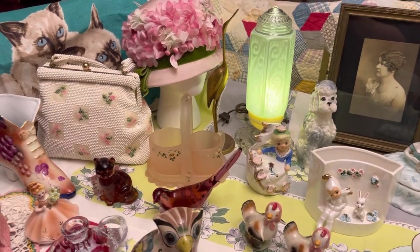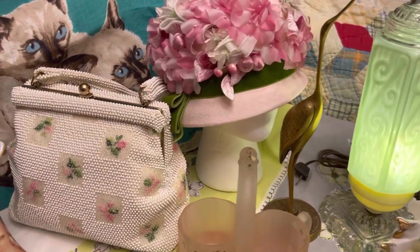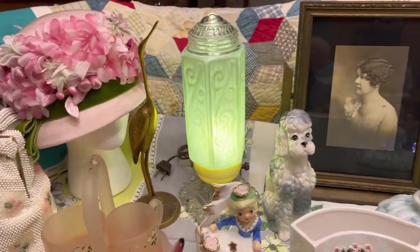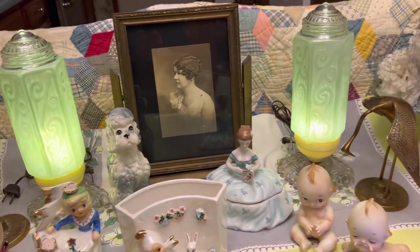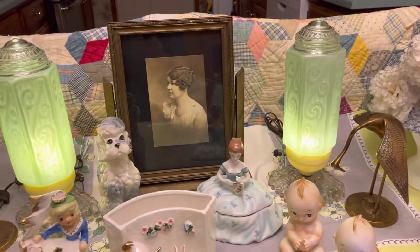We will have ladies hats and a purse this week. I've got some vintage items I call bullet lamps — they're really pretty. And there's a swinging picture frame, one of those swinging picture frames.